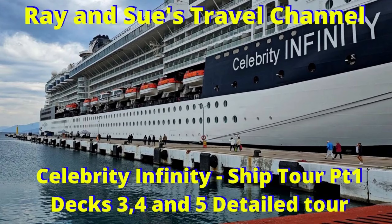Hey cruise fans and welcome back to Ray and Sue's travel channel. We're on the beautiful Celebrity Infinity on our 10-night cruise around Greece and Turkey. We know you love a ship tour, so by popular demand here is decks 3, 4 and 5 on this wonderful Celebrity ship.